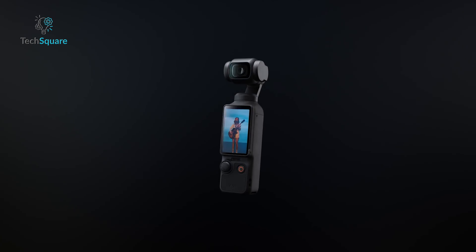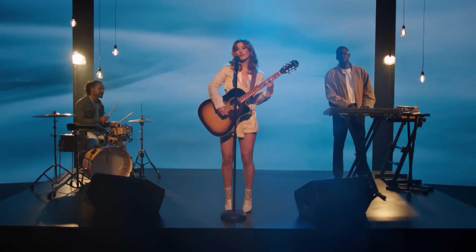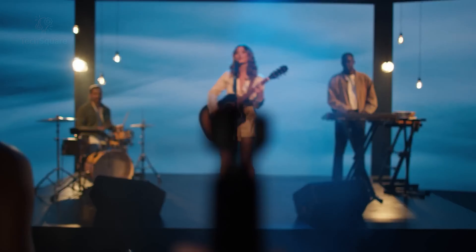Compact handheld devices known as pocket gimbal cameras are crafted to deliver stabilized video footage and exceptional image quality, making them an ideal choice for capturing moments on the go. These devices are perfect for vloggers, content creators, and individuals looking to elevate their photography. In this video, we'll highlight the top 5 best pocket gimbal cameras that excel in providing a seamless and professional filming experience.